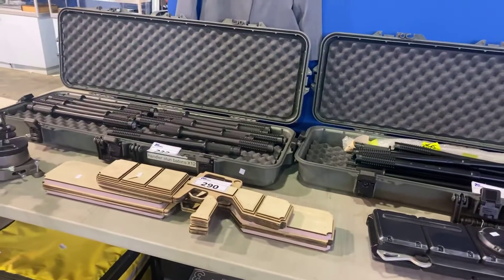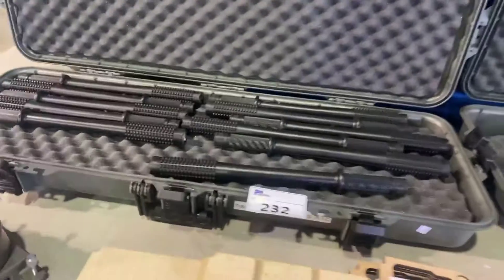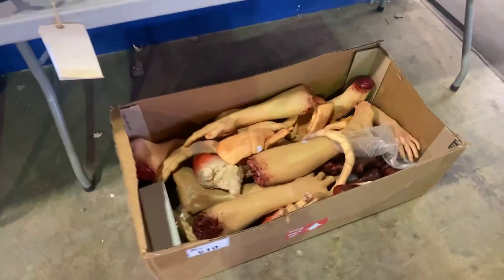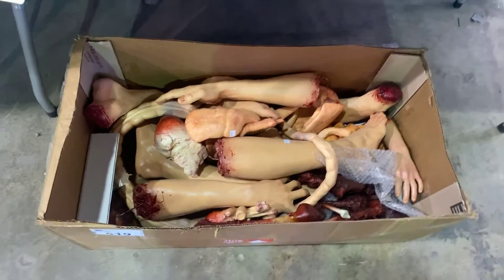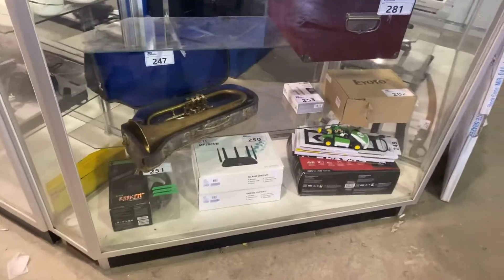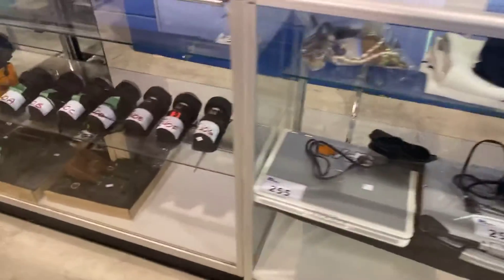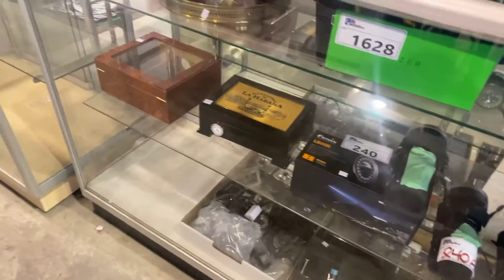A lot of set deck items. These are cases with set deck tasers — they are not real, they are done up to look real. Got a lot of different items in the sale. Look at all these body parts — they are not real as well, they are set deck props. Some musical instruments, a French horn there. Got some laptops, sunglasses. Those flashlights down there are about $380 new — they are used, and they're from the set deck as well.